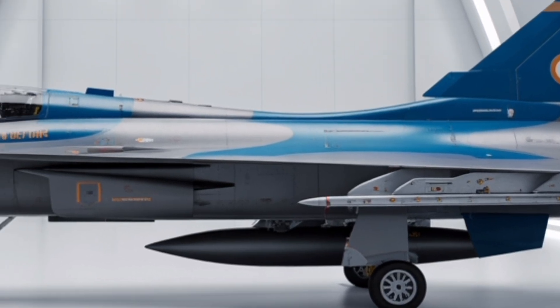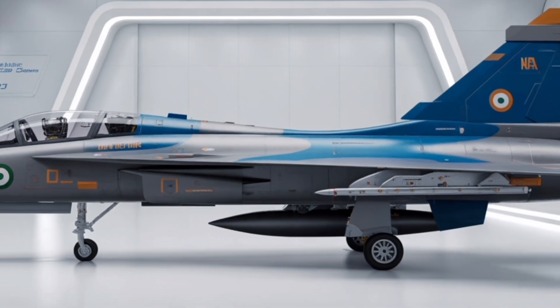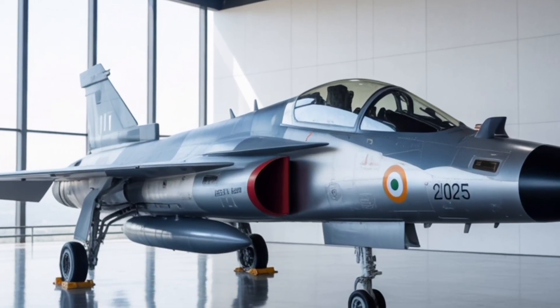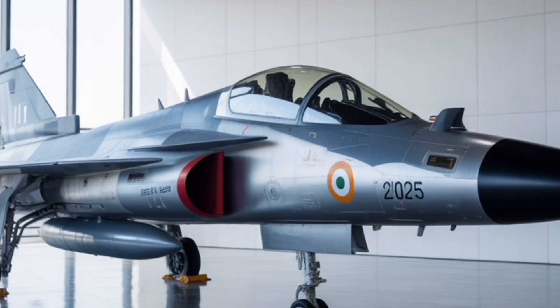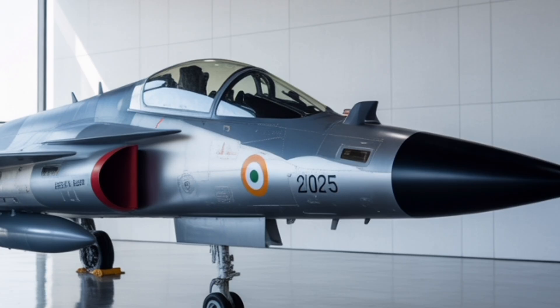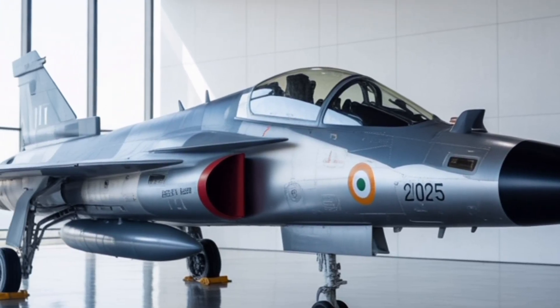During testing phases, engineers have reported exceptional roll rates, climb speeds, and agility, making the MK2 a match for some fourth-plus generation fighters from established aviation powers. The improved fuel efficiency and maintainability also make it cost-effective for long-term deployment.